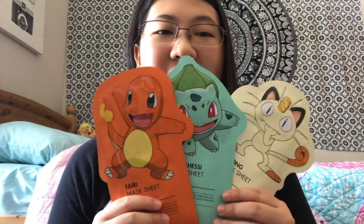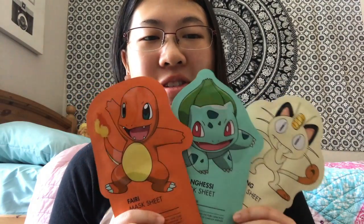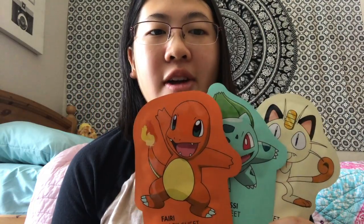And of course, since I was at that store, I had to get more Pokemon face masks. So far I've had the Squirtle one and the Pikachu one, but I've not used the Pikachu one. First, I have the Charmander one — this one's grapefruit and it's for brightening.